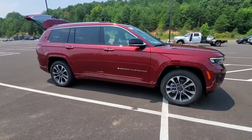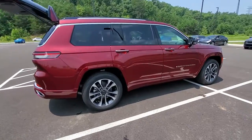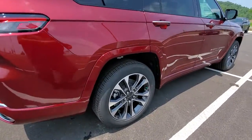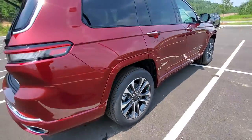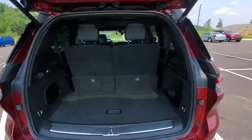Get a feel for the 2021 Jeep Grand Cherokee — the stylish all-terrain SUV that lends comfort, high-performance, and rugged capability. These are just some of the great options this vehicle comes with.